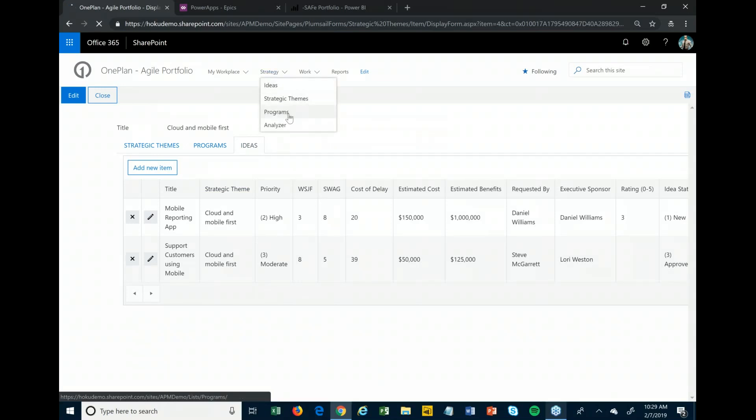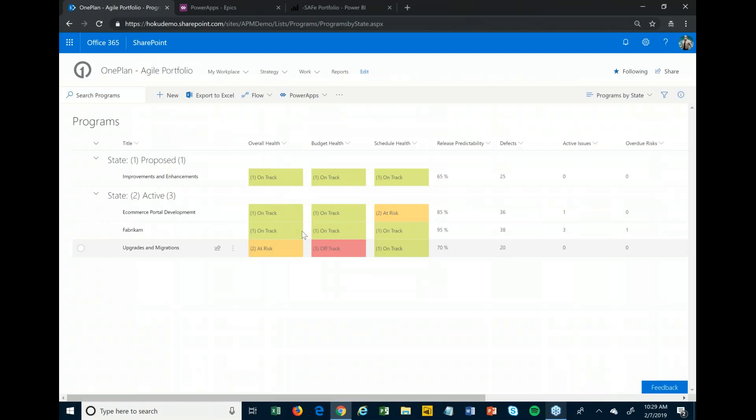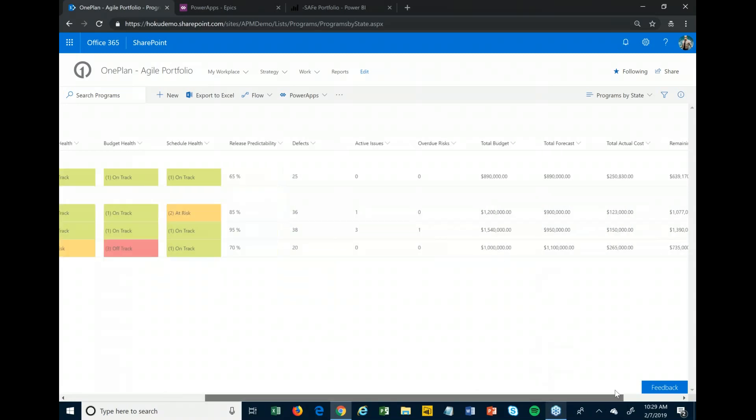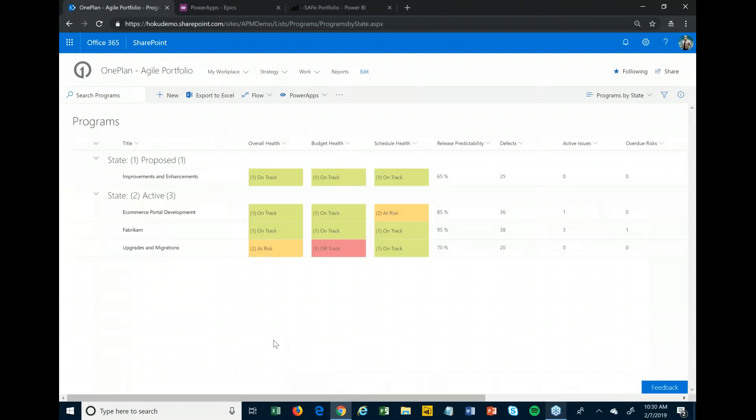Dropping down to the program level, we have multiple different programs. As those become active we can see their status — are they at risk? We can see lean metrics to the right like release predictability, number of defects, issues, risks, and financial information. In SAFe, they recommend using lean budgets, but the business still requires tracking a budget as well as actual costs around these things so that we can get them approved.